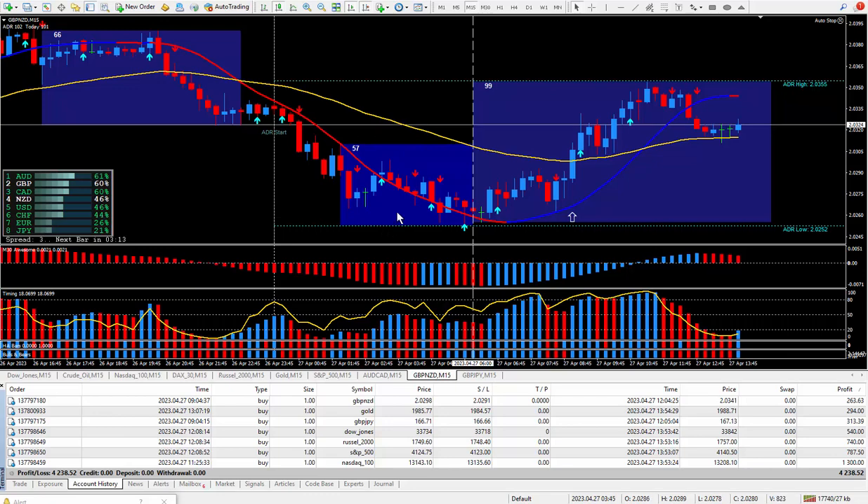I added the super signal indicator about four months after I put together the PIP Trigger. Remember, if you want to get the super signal indicator, it comes in the easy trader trading system. You can get more information about the different packages in the description right below this video.